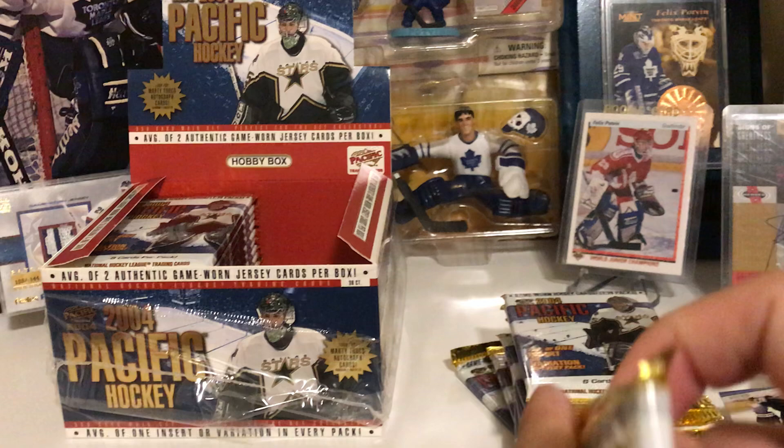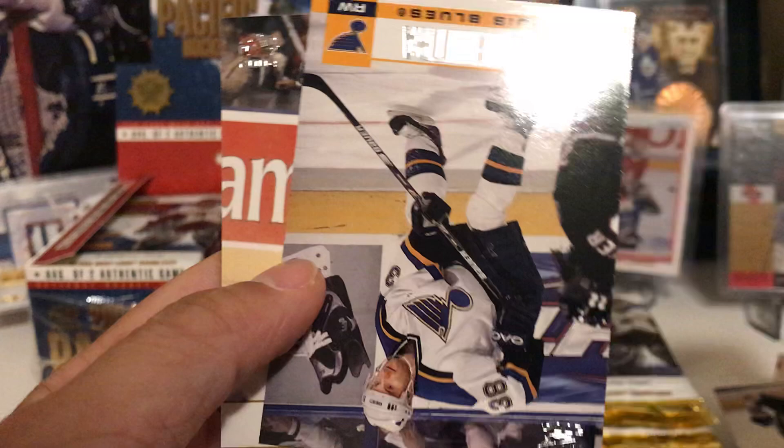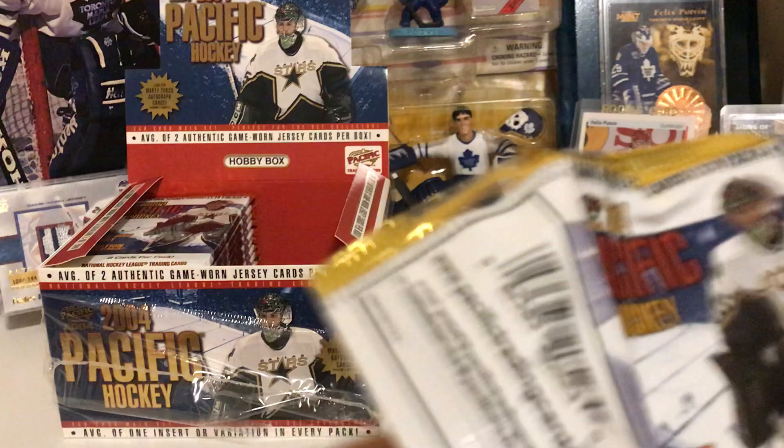I'm probably going to split this video into two parts because there are just so many packs to open and I don't want to make it too long. Adam Oates, Craig Conroy, Manny Legace — goalie hit, nice. Viktor Kozlov, Tyus Winehandl, Pavel Datsyuk, and Sergei Berezin. You definitely get your value in cardboard with tons of cards and a lot of big names.